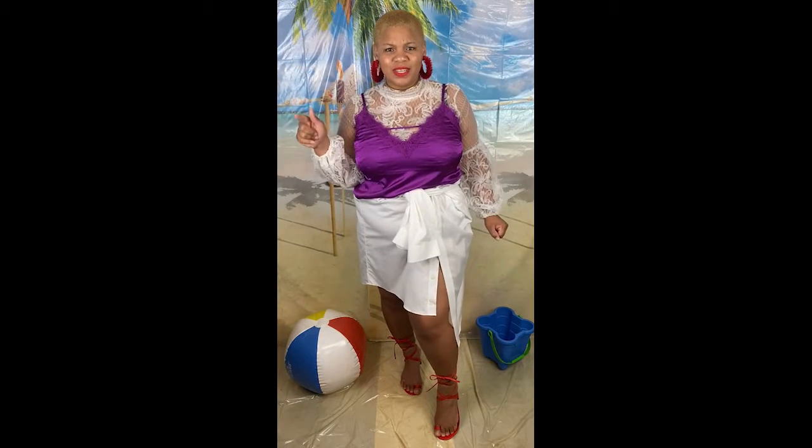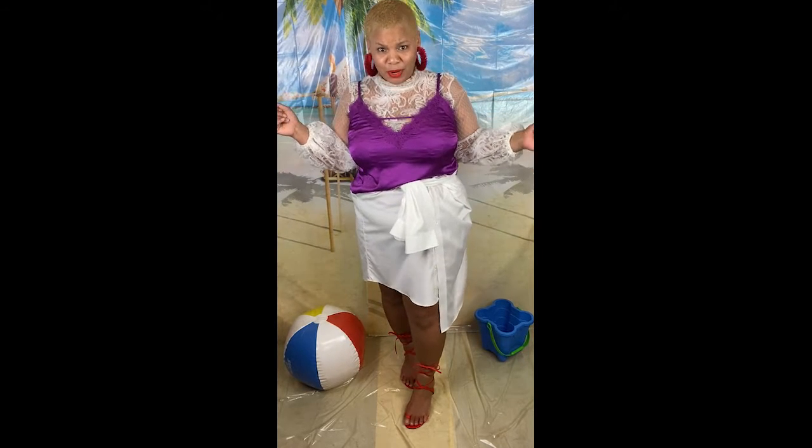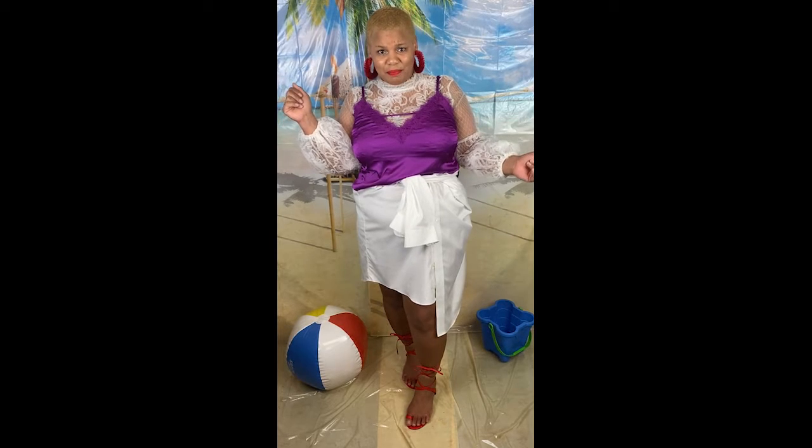All right y'all, who says layering cannot be in summer? Because it is hot, but you're going to be the one on fire — I'm bringing you this layering look, and you're going to be turning heads everywhere.